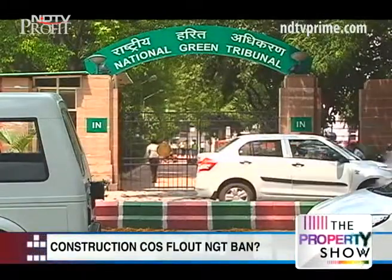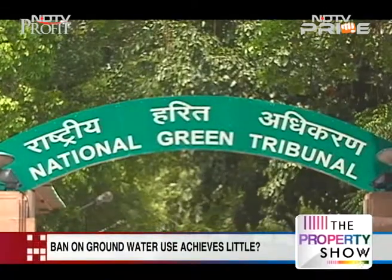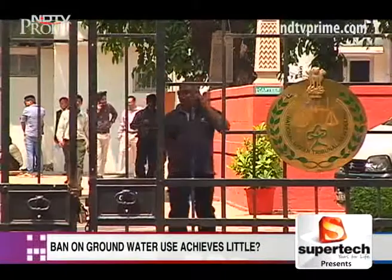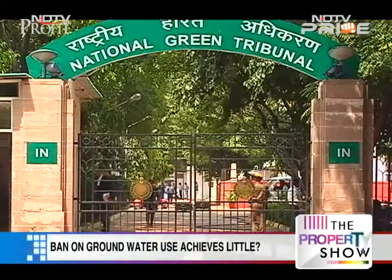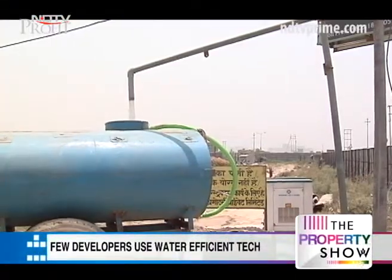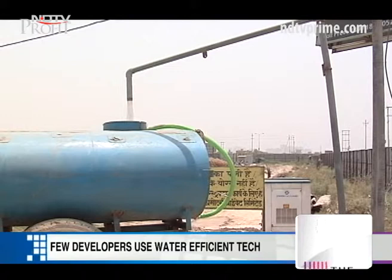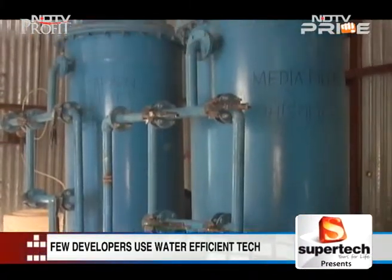The National Green Tribunal cracked the whip on developers in Noida in 2013, banning the use of groundwater for construction purposes. The tribunal has now set up a seven-member committee to look into violations of the Green Tribunal's ban on groundwater extraction in Noida and Greater Noida. A few developers have, in the meanwhile, opted for water-efficient technologies.